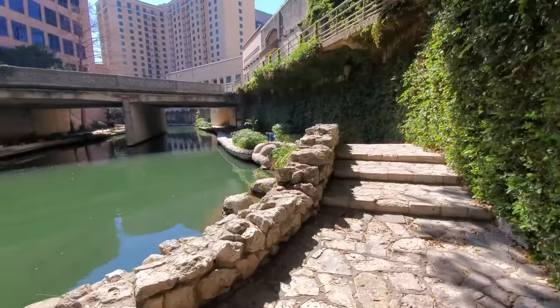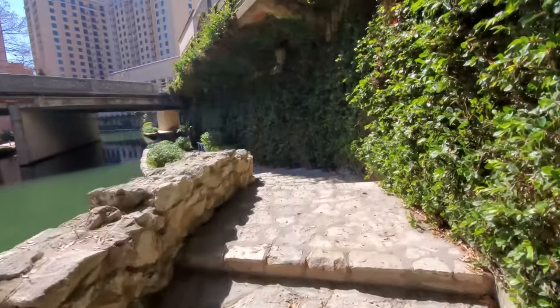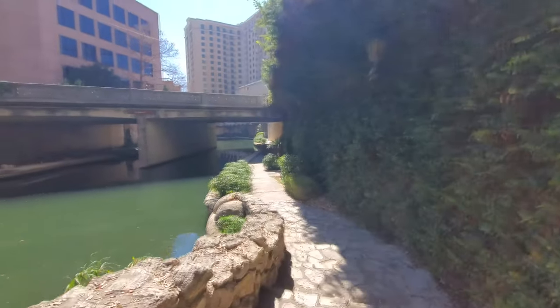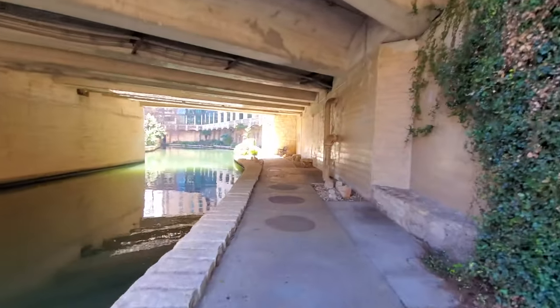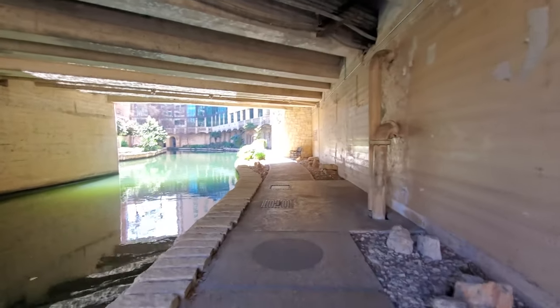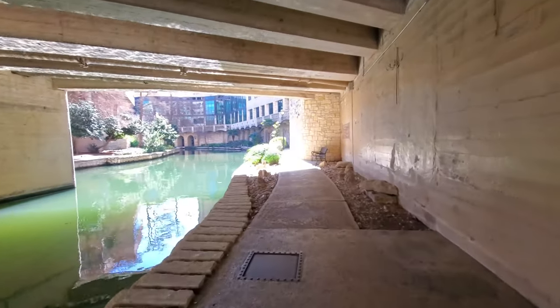A lot of people have actually been out here filming these locations. One of them is Adam the Woo — he seems to have filmed every location in the world. There's a good handful of others. One really cool video I came across, a guy has a split screen comparing those locations to what they look like today versus what they looked like in 1983 when the movie was filmed.